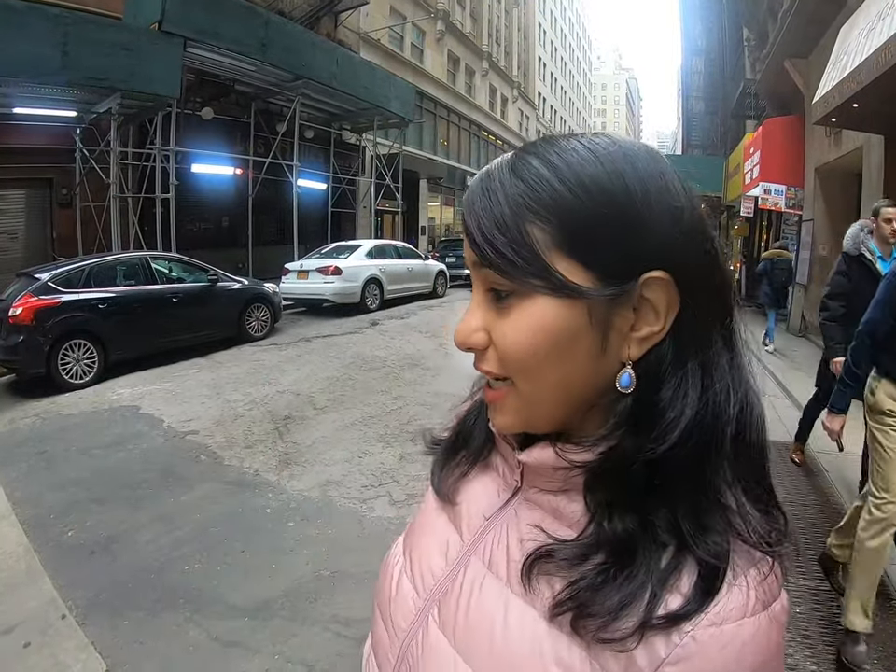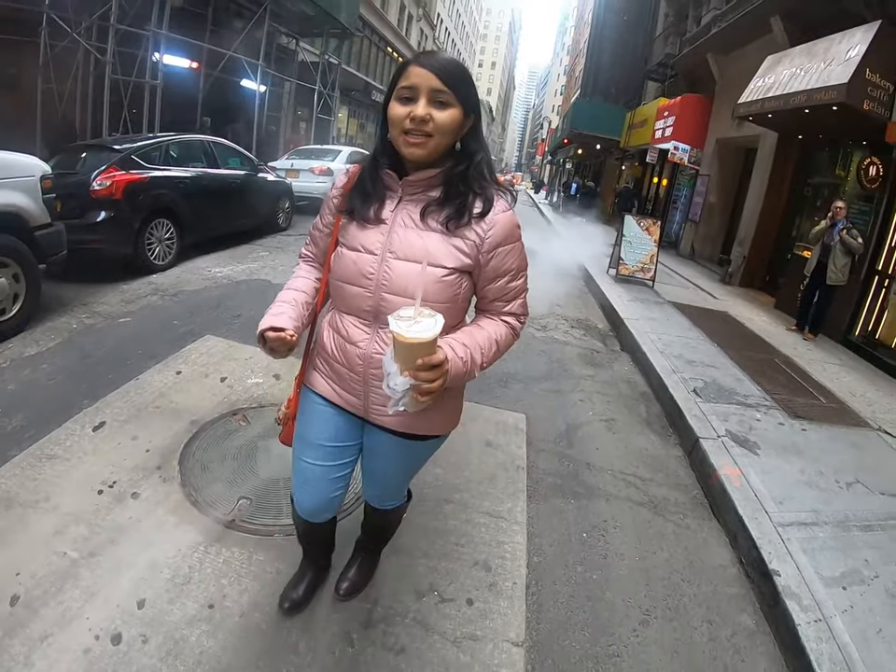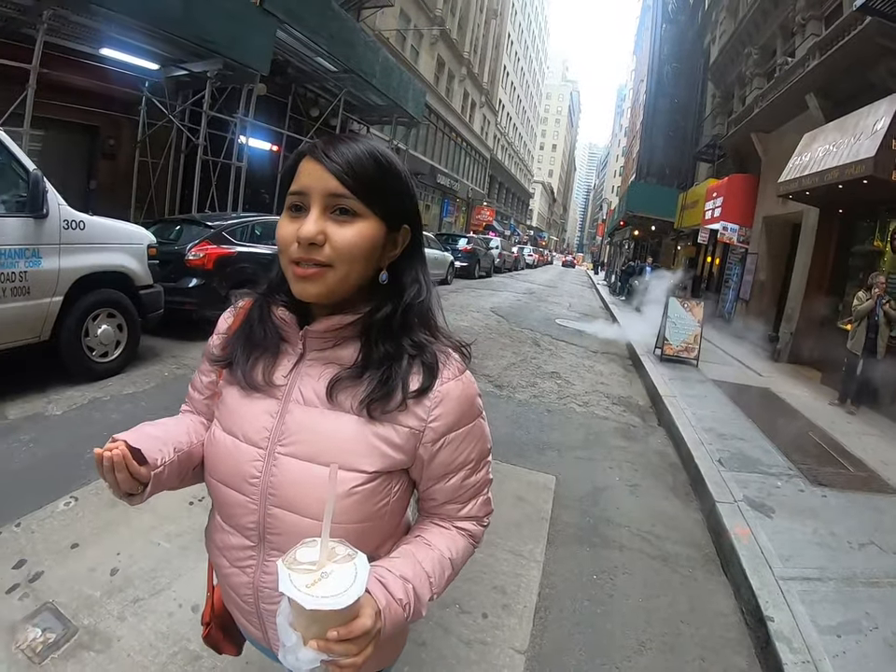All over New York, you will see something very typical, and that's the smoke. Sometimes near the subway, sometimes on the street like this — you'll see a lot of smoke coming out of manhole covers. It's basically coming from the subway, but I'm not sure why. So if you have been to New York or you're from here and you know the reason, please leave a comment and let me know.